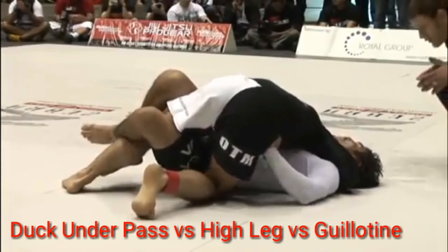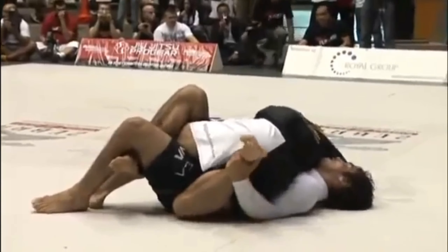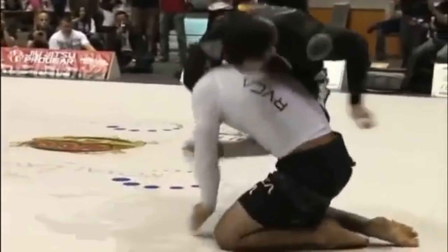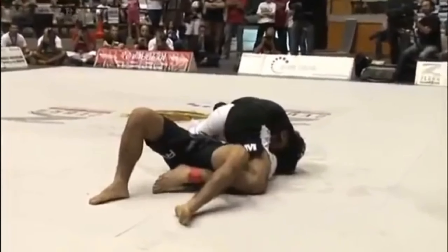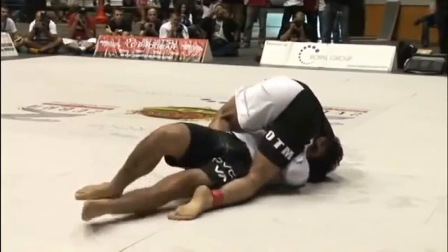In the best and final exchange of the match: Krohn grabs Marcelo's foot as a lever to try and stop him from being able to actively post, attempts to back roll. Marcelo windshield wipers into a duck under threat, Krohn high legs and has to back roll. Marcelo ends up in mount with a guillotine choke, and Krohn is forced to tap.